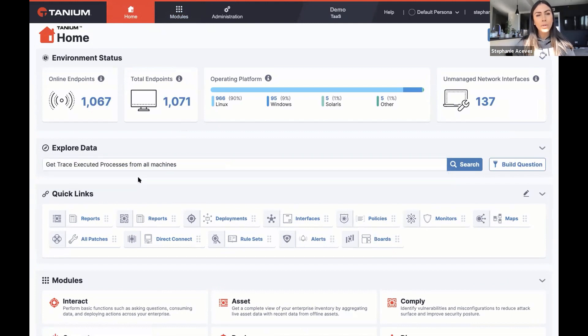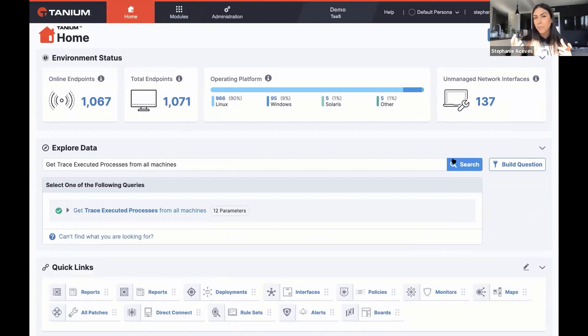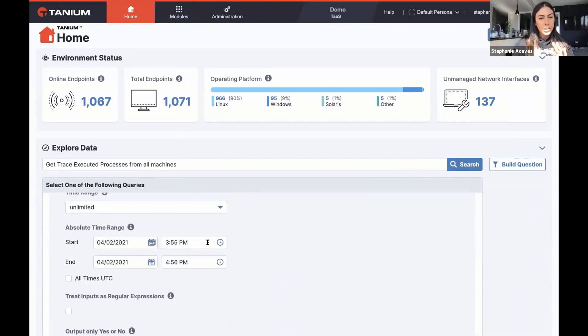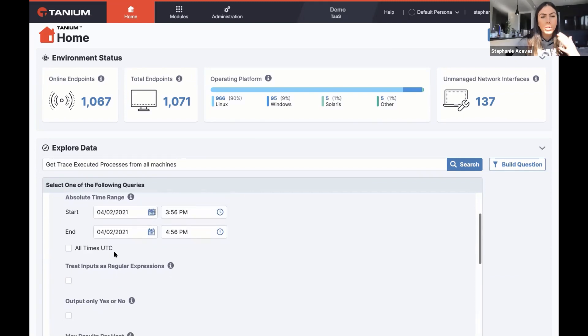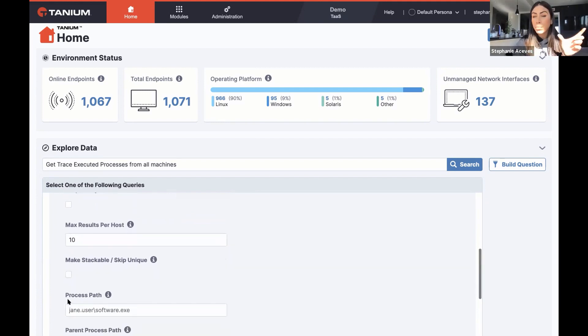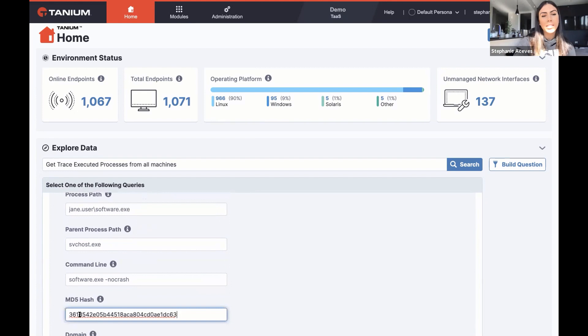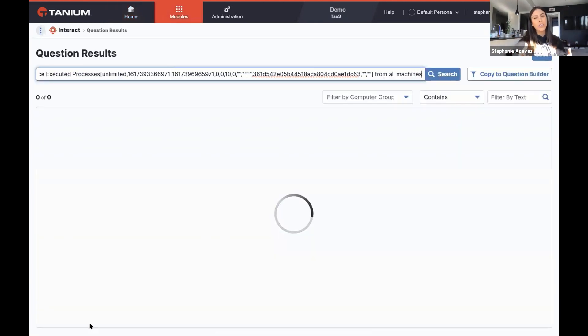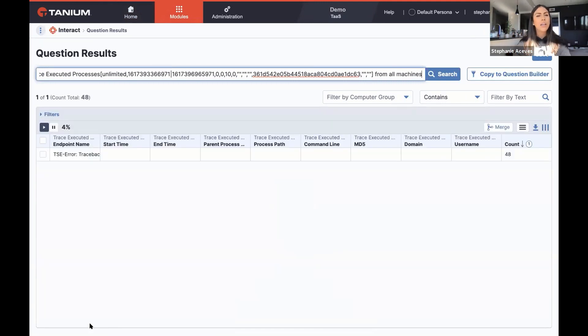I'm going to pull up this trace executed processes sensor. What this sensor does is look in that historical database that every endpoint manages. It's going to allow me to say: I want to look back all time — in the last 90 days that we capture by default — I want to look back all time and get maybe 10 results for the hosts, preserving that computer name. I want to see any process that was executed that has this hash specifically. Once I ask this question, it's a quick query to figure out — in the entire enterprise, who else has executed a process with this hash?